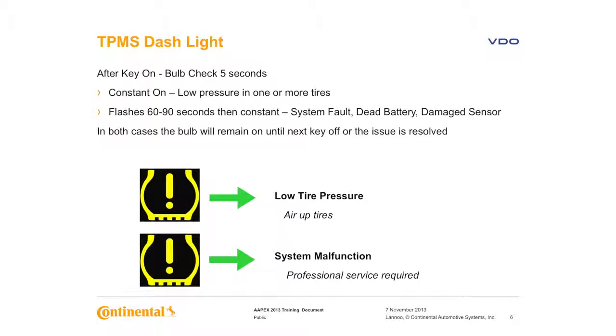The TPMS light is displayed after the key is turned on for two to five seconds. After that, the light will either go off or remain constant — which means you have one or more tires with low pressure. Or it will flash for 60 to 90 seconds, indicating a system fault. Some vehicles keep the light on after the 60 to 90 seconds; in some vehicles the light turns off. In both cases, this continues until the fault is fixed or the key is turned off. When you start the vehicle again, the whole cycle repeats.